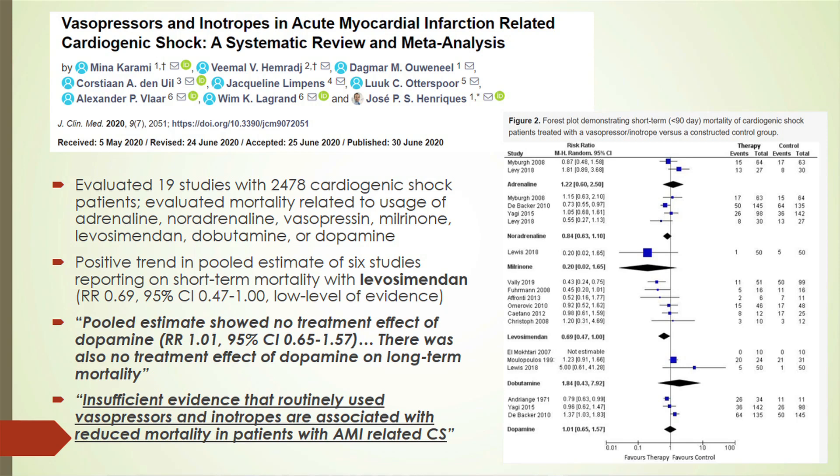A meta-analysis of 2,478 patients with cardiogenic shock evaluated mortality across multiple agents: adrenaline, noradrenaline, vasopressin, milrinone, levosimendan, dobutamine, and dopamine. There was a positive trend in short-term mortality with levosimendan, though only low-level evidence. For dopamine, pooled estimates showed no treatment effect for cardiogenic shock on short or long-term mortality. The conclusion was there is insufficient evidence that routinely used vasopressors and inotropes are associated with any mortality changes in cardiogenic shock.